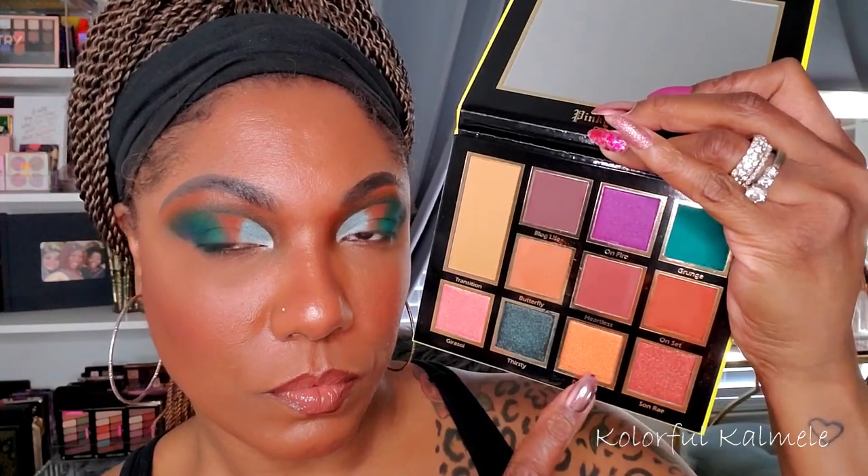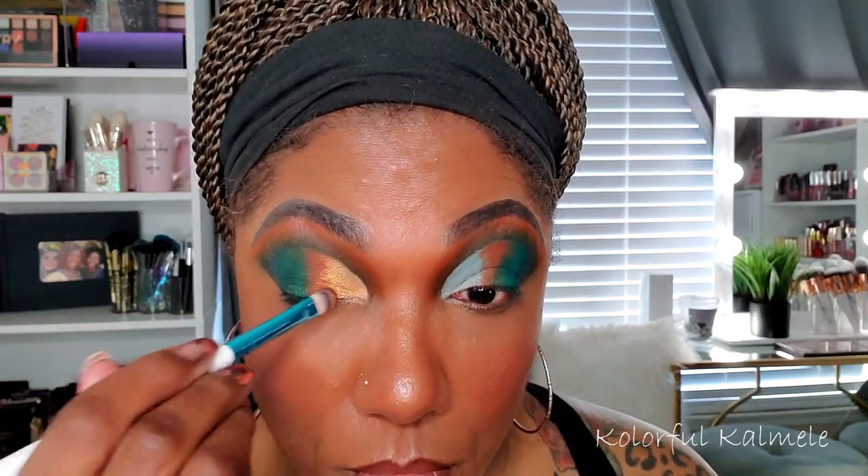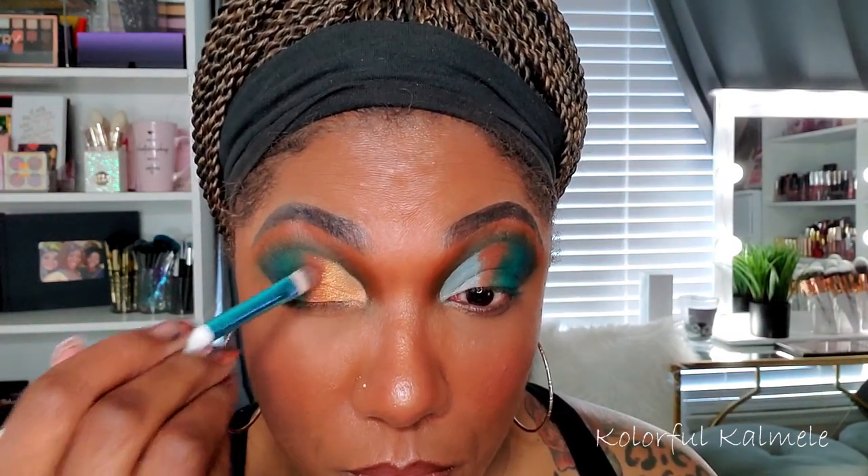And for the inner part of my cut crease, I'm using this beautiful, really light orange tone shimmer shade called Fly Girl. Very, very light — so you can see it once you place it down and pack it on, but it is a very, very light shade. Absolutely gorgeous. Now I'm just blending that orange tone into that shimmer shade. As you guys know, it's not always easy to blend shimmers with mattes, but these blended in just fine.